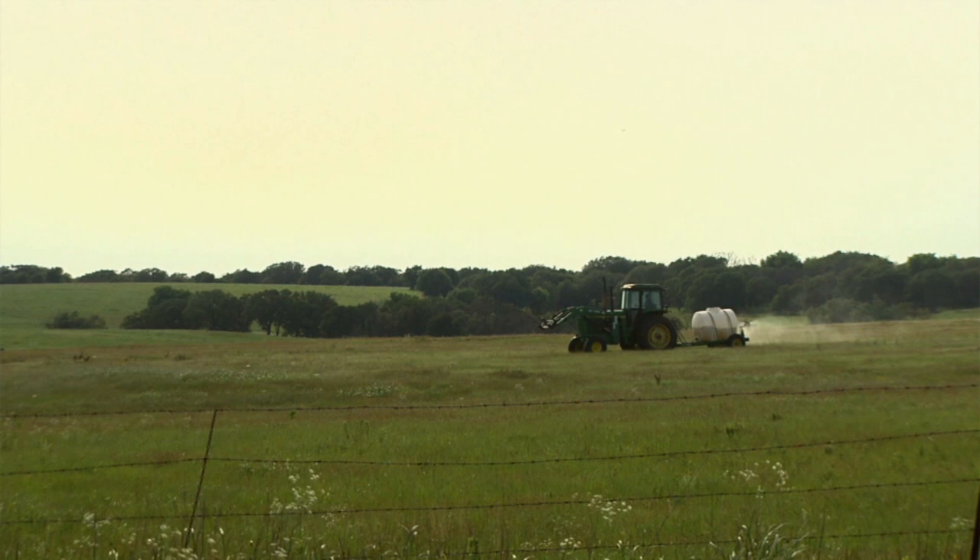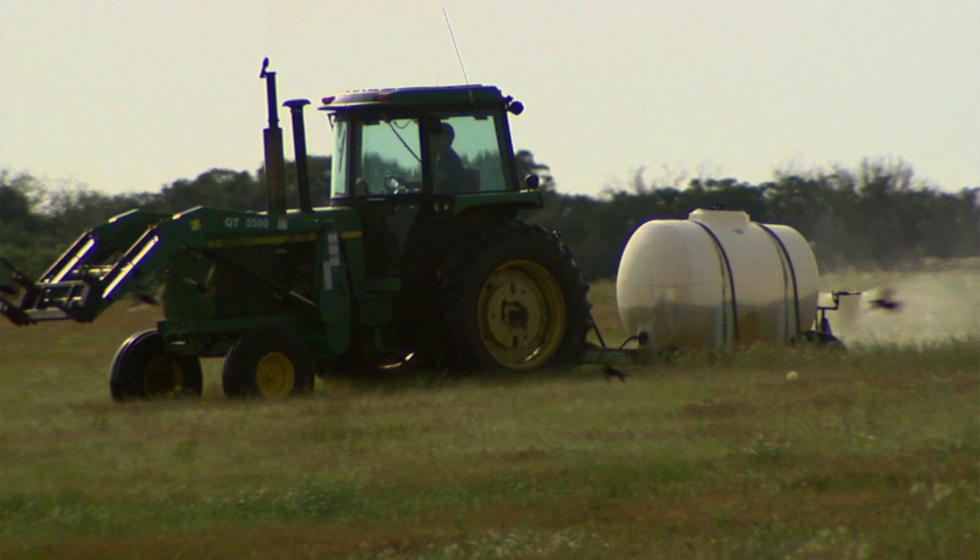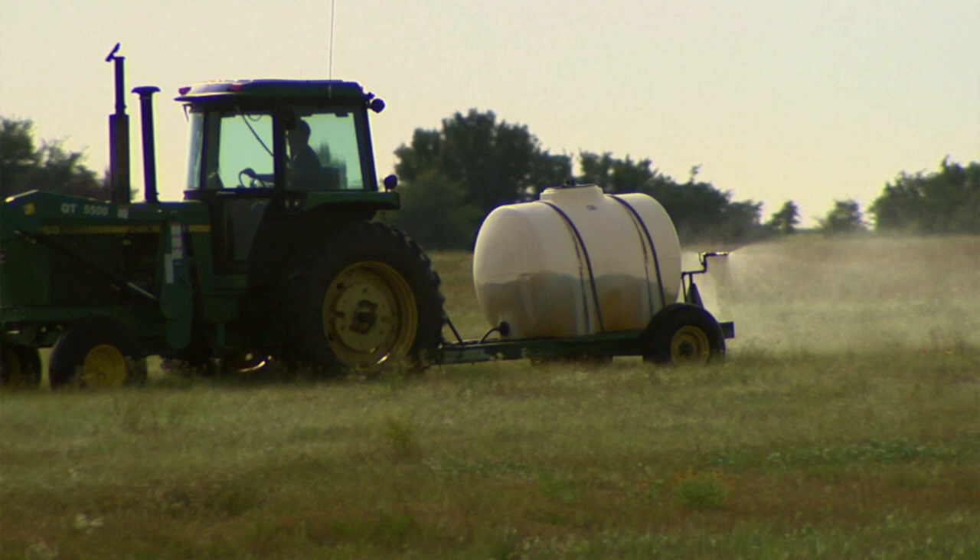In pasture and range, we really only have four labeled products for sandburr control. Our pre-emergent product — which is a perfect time to put down right now — is Prowl, and that's going to control any sandburr that has not emerged. It will not control emerged sandburr. So if you have areas of bare ground where sandburr has already come up, that's not going to be an effective product for you. For post-emergent timing, we have three products labeled. One of those is glyphosate.